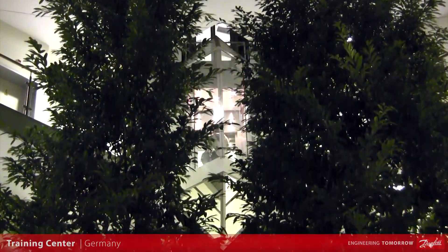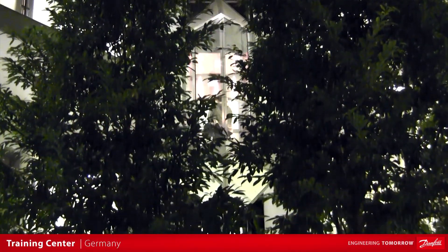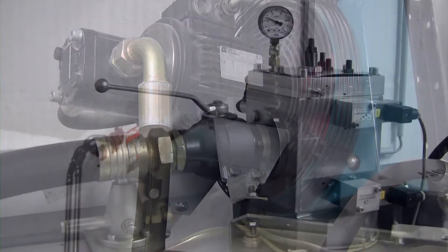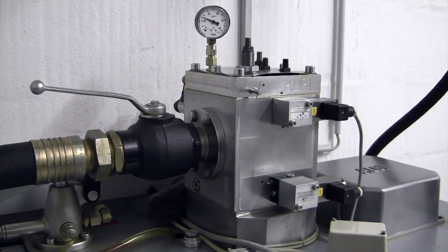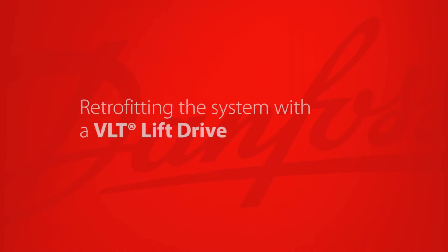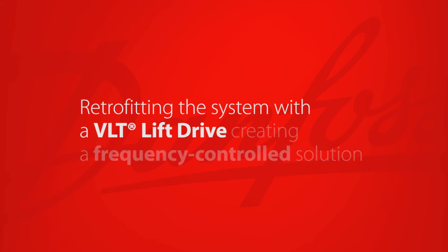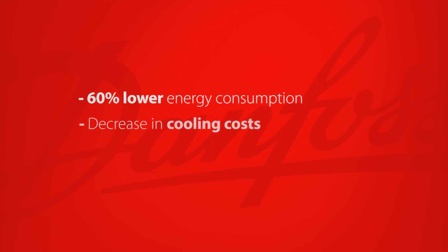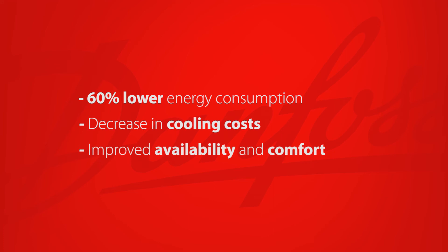At a training centre with hotel, this hydraulic lift failed regularly through overheating caused by bad ventilation. The overheated oil also caused bumpy travel and inaccurate stopping. The solution was retrofitting the system with a VLT lift drive, creating a frequency controlled solution. The result: 60% lower energy consumption, a decrease in cooling costs, and improved availability and comfort.